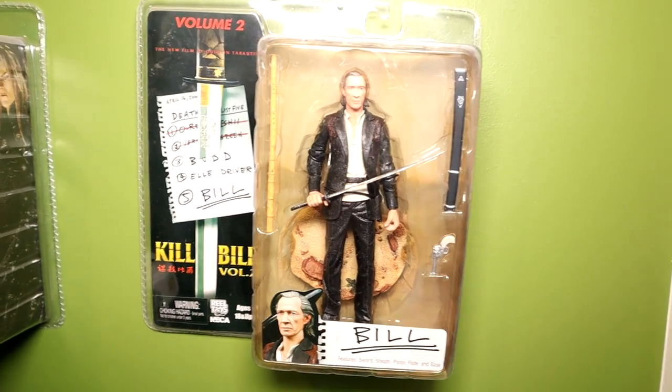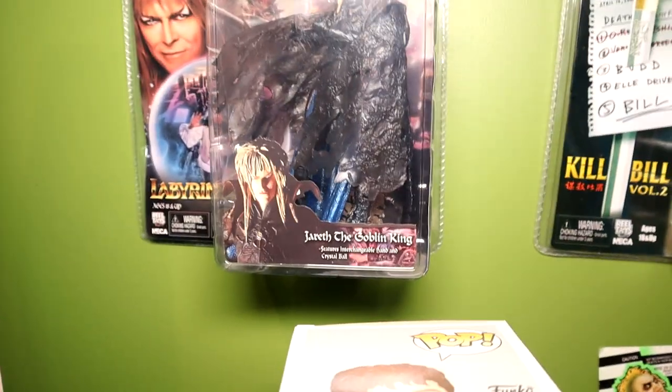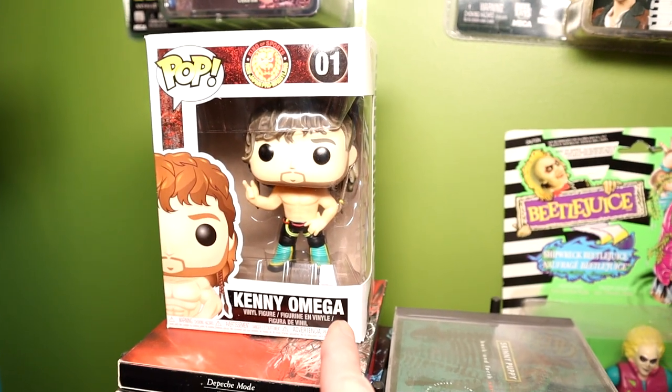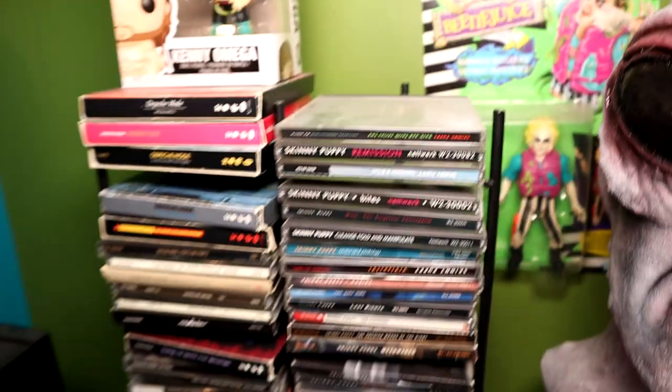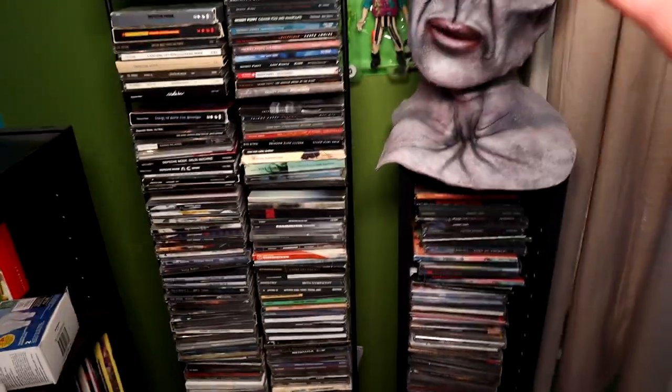David Carradine from Kill Bill — I'm a huge David Carradine fan, and I don't mind the Kill Bill movies, but I had to have that one figure. Kenny Omega — Winnipegger and one of the best wrestlers of all time. Super proud of that guy — I remember watching him wrestle in front of 15 guys in a shitty bar here in Winnipeg.